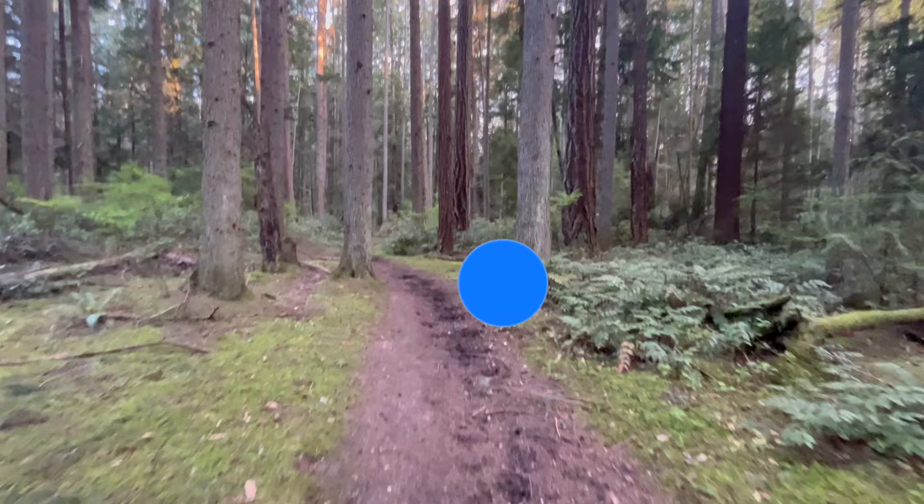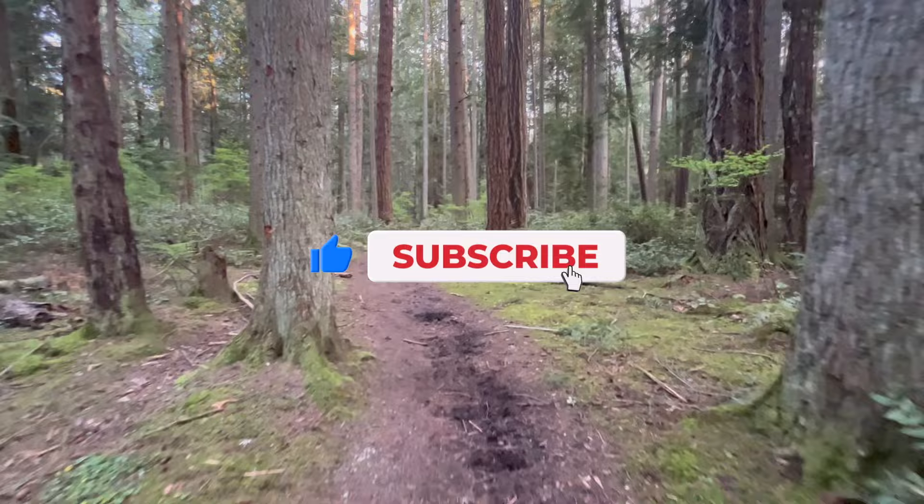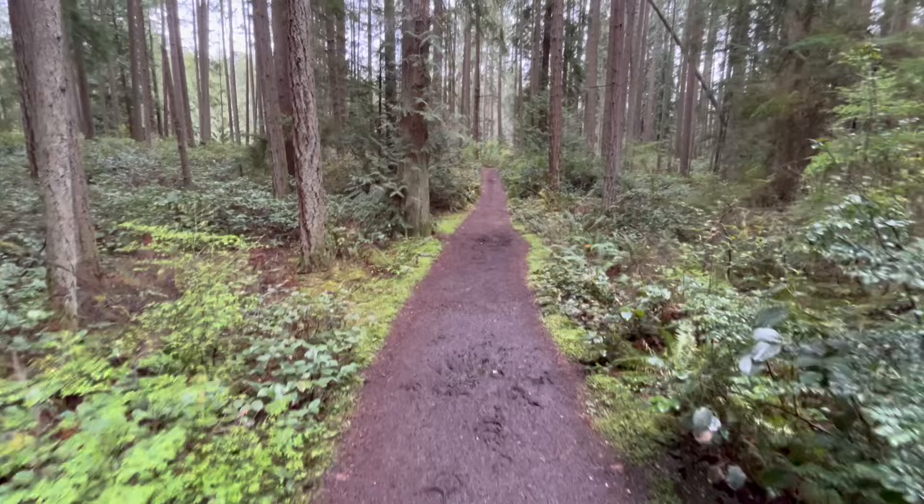If you're liking these videos, remember to hit the like button, subscribe, and stay tuned. Let's jump into this forest and see what we see.